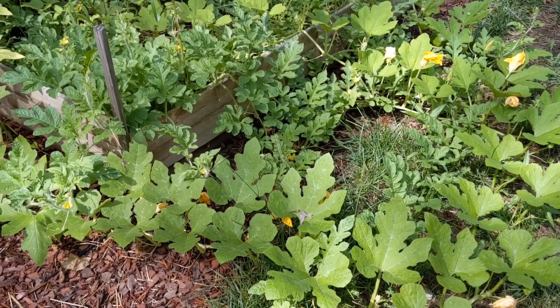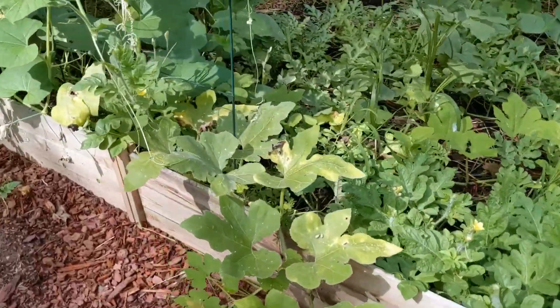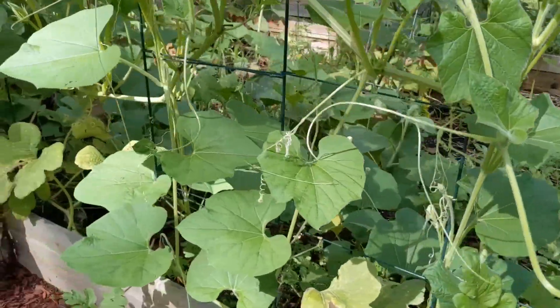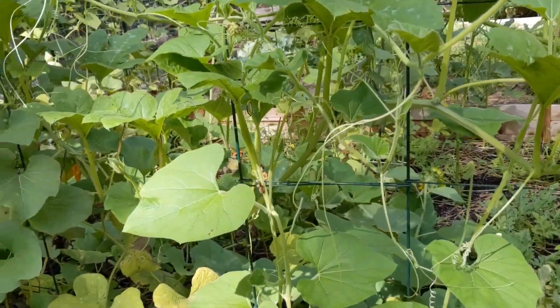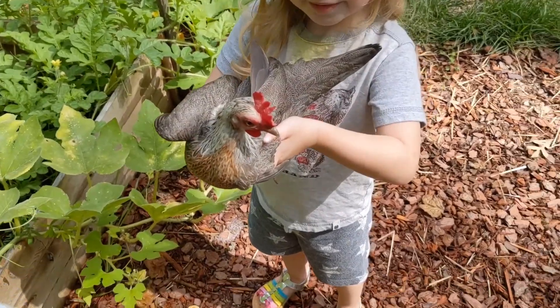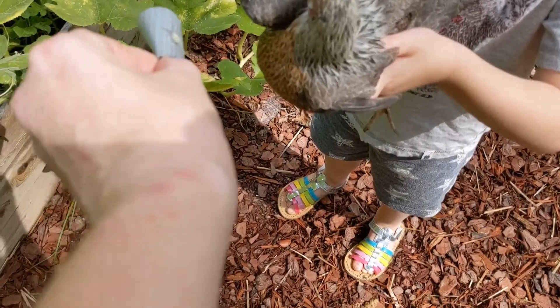We're supposed to be getting more storms tonight and all day tomorrow. I want to see if there's any squash bugs — you know what, I'm not gonna wait anymore. I keep putting it off, so I'm gonna kill the ones I see right now. We discovered a new way to kill the squash bugs.